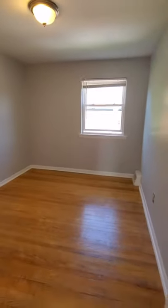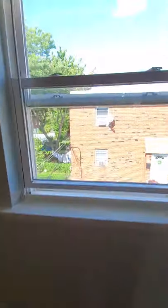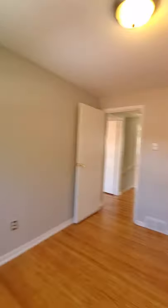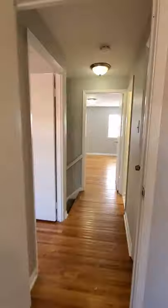Here's room number two. Same directional street view. Closet. And then you have a linen closet here.